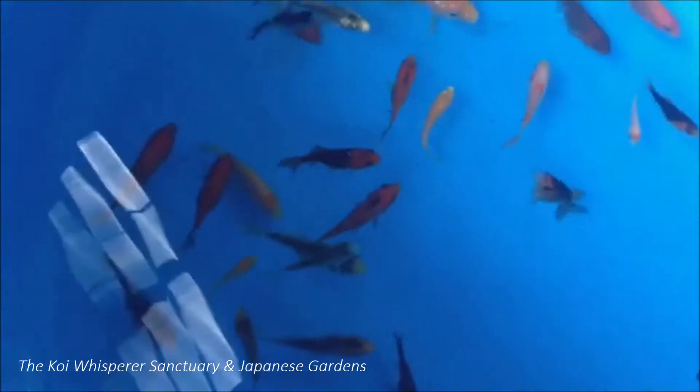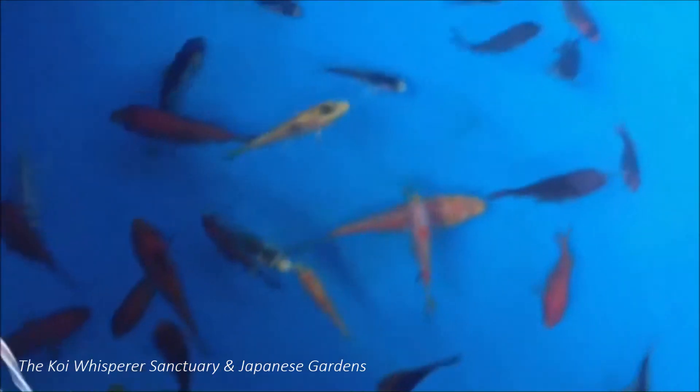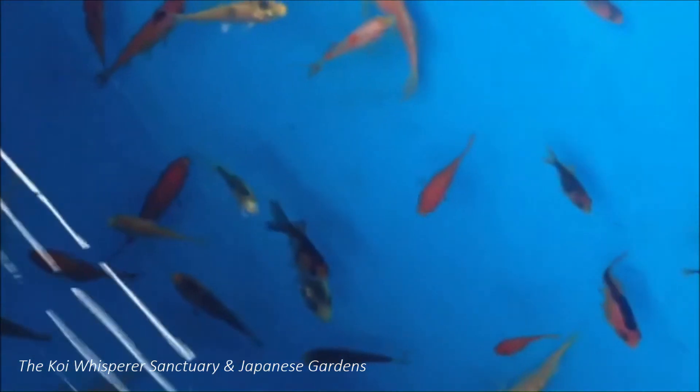Hey everybody, this is Em from the Koi Whisperer Sanctuary. Look what my daughter and I were able to catch today outside here at the sanctuary in the Reflection Pond.